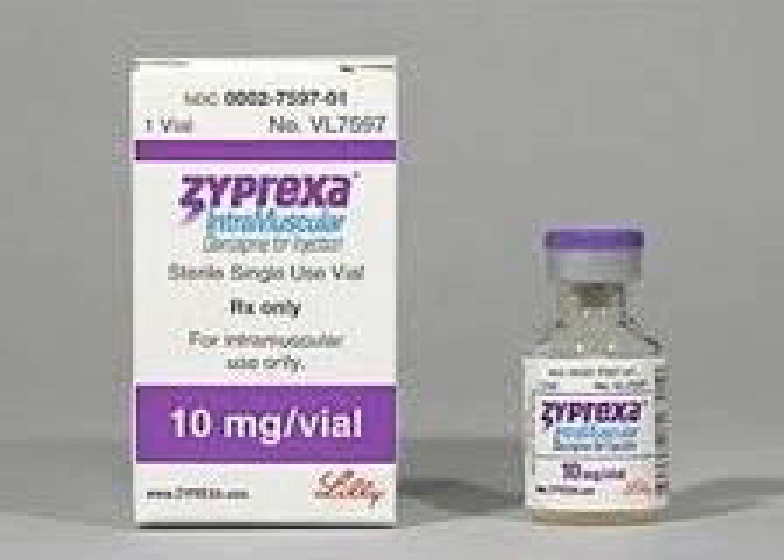Zyprexa is also great because it comes in an oral dissolving tablet that you can send patients home with. Oftentimes I'll send a lot of my cyclic vomiters home with oral Zyprexa for 10 pills. I've actually had a cyclic vomiter who we couldn't get an IV in, who we gave PO Zyprexa to, who actually stopped vomiting, and then I discharged after an hour. So it's a pretty cool medicine that you should all be familiar with.